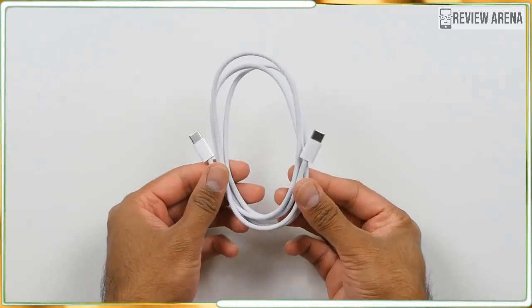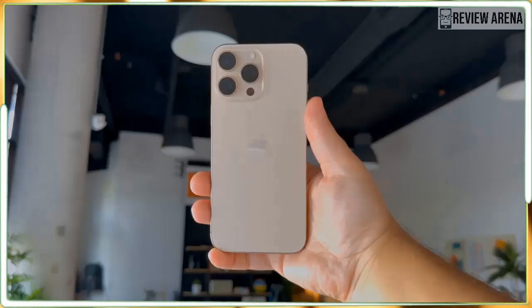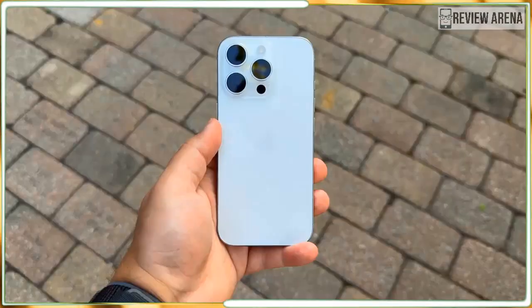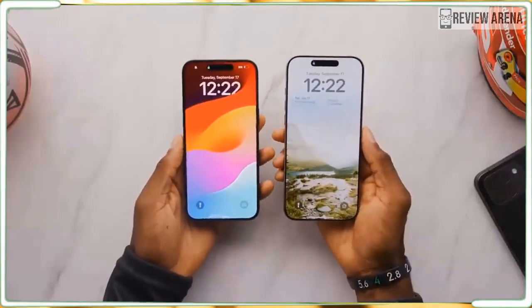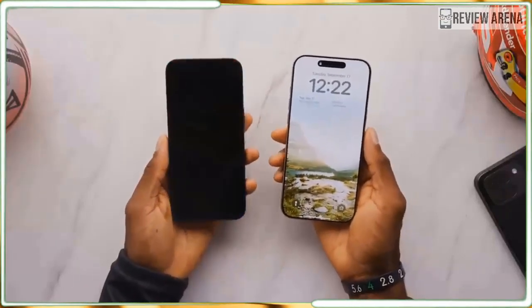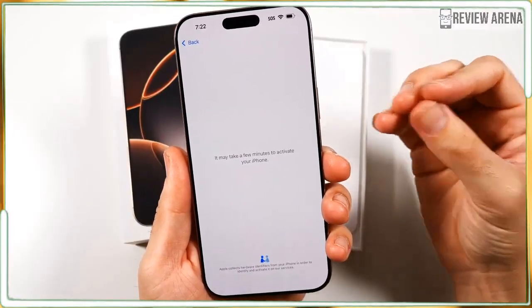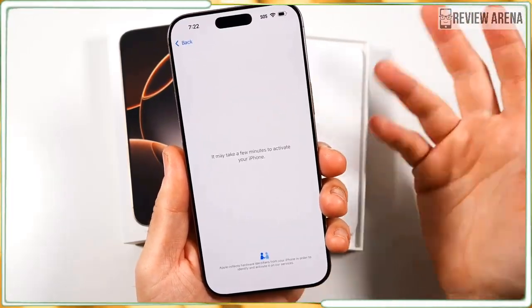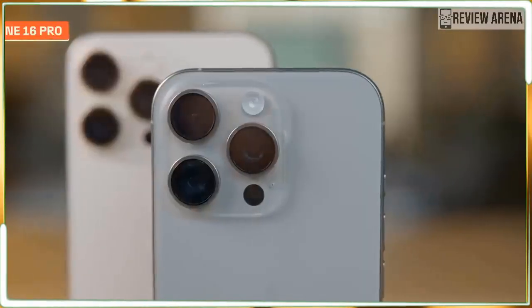The other major difference is a new button on the right side below the power button — Apple would prefer we not call it a button. You can press the recessed camera control button down and it moves, but it also has a haptic response that makes light presses feel like the button is moving. It even includes gesture recognition. While the new button's name speaks to photographic pursuits, this is a customizable control that will soon offer one-press access to Apple's new visual intelligence object identification feature.